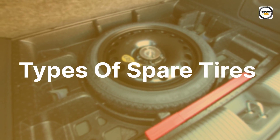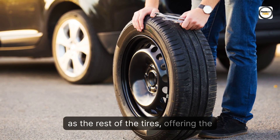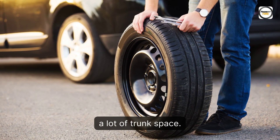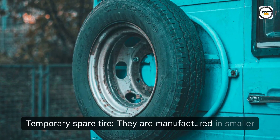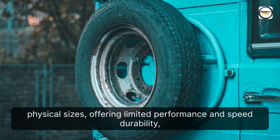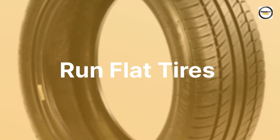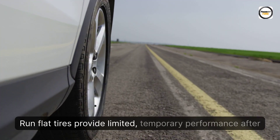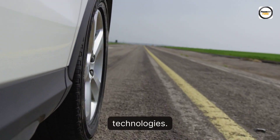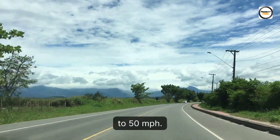Types of Spare Tires. Full-Sized Spare Tires are the same size as the rest of the tires, offering the same performance and traction, but they take up a lot of trunk space. Temporary Spare Tires are manufactured in smaller physical sizes, offering limited performance and speed durability, but need less trunk space for storage. Run Flat Tires provide limited, temporary performance after air pressure loss thanks to various run-flat technologies, and can be driven for up to 50 miles at 50 miles per hour.